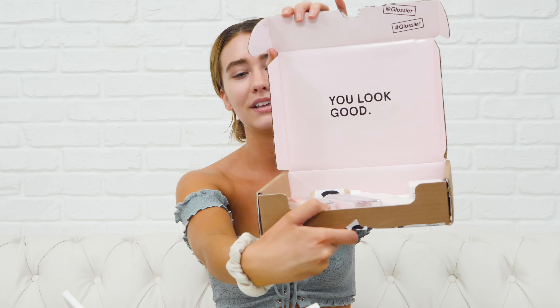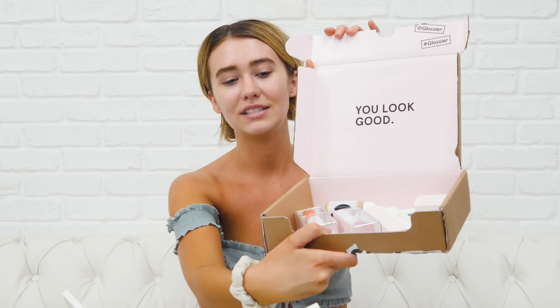But look at this packaging. It is literally so cute. It came in this super cute pink box. It had bubble wrap around all of it so it wouldn't spill everywhere. It was super cute — super pink and fun. I want to keep this box forever. It came with these really cute little notes and stickers too, which I think is just a little fun take. Not every makeup company is going to go this far. I love it.